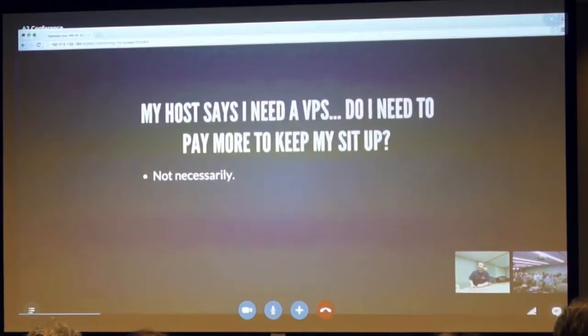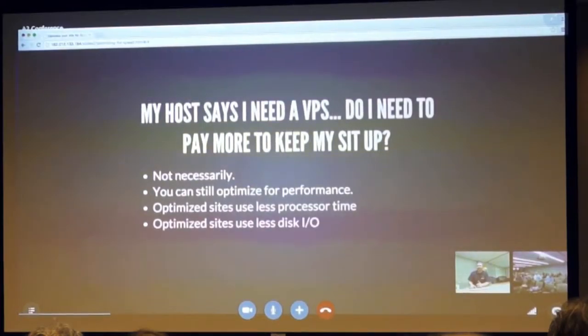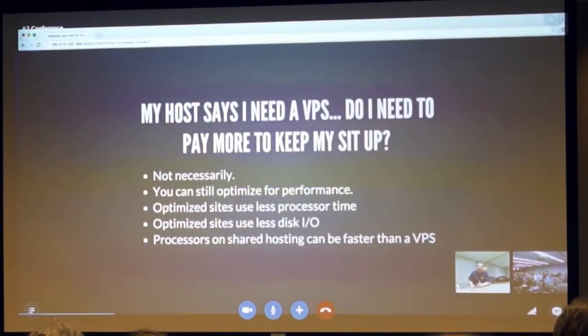My host says I need a VPS. Do I need to pay more to keep my site up? Not necessarily. You can still optimize for performance to keep your host happy. Optimized sites use less processor time, use less disk I/O, and processors on shared hosting can generally be faster than a VPS.